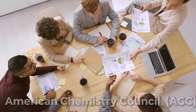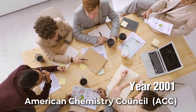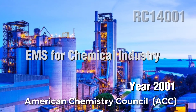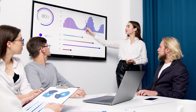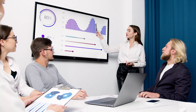RC14001 was created by the American Chemistry Council (ACC) in 2001 as an Environmental Management System (EMS) certification standard for the chemical industry. It was designed to help chemical companies manage their environmental risks and improve their environmental performance. RC14001 is now widely recognized as a leading standard for environmental management in the chemical industry, and many chemical companies have implemented the standard and obtained certification.